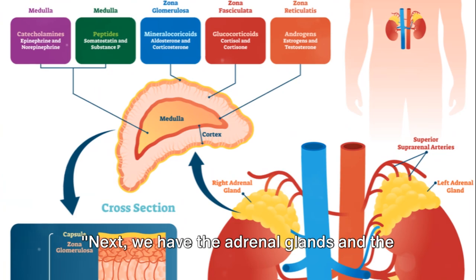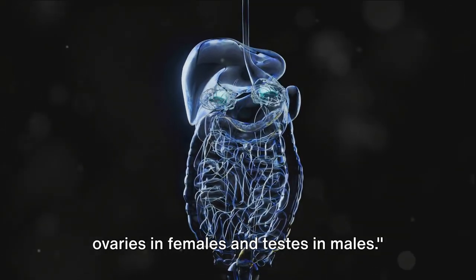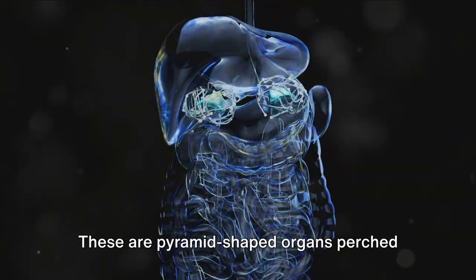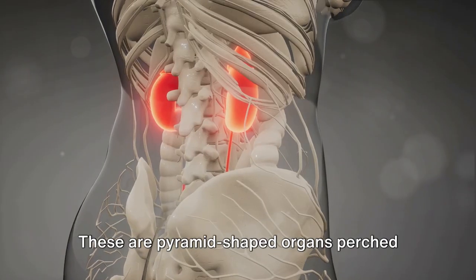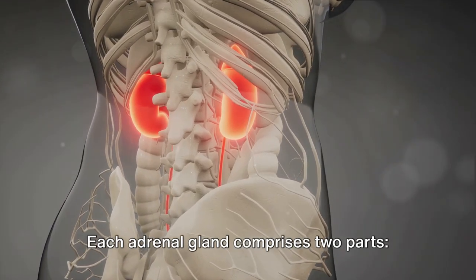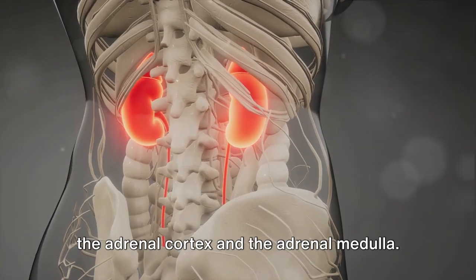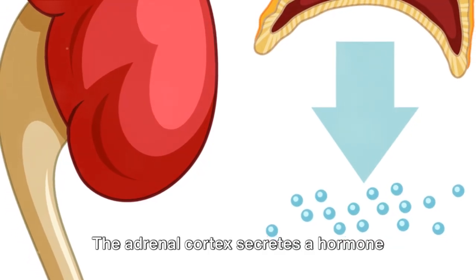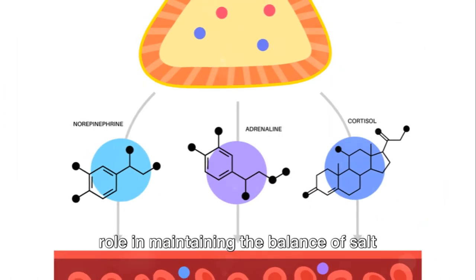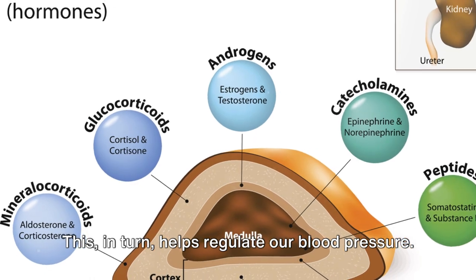Next, we have the adrenal glands and the reproductive glands, which include the ovaries in females and testes in males. The adrenal glands are pyramid-shaped organs perched atop each kidney. Each adrenal gland comprises two parts: the adrenal cortex and the adrenal medulla. The adrenal cortex secretes a hormone called aldosterone, which plays a crucial role in maintaining the balance of salt and water in our bodies, helping regulate our blood pressure.